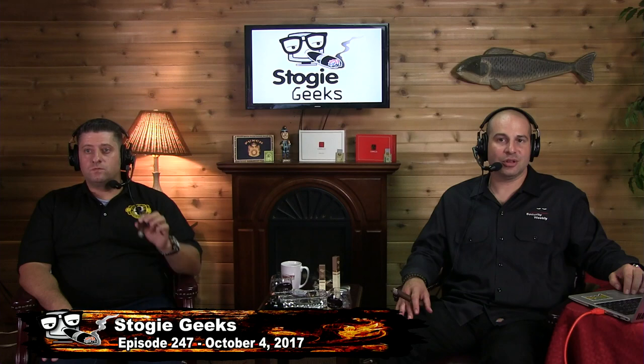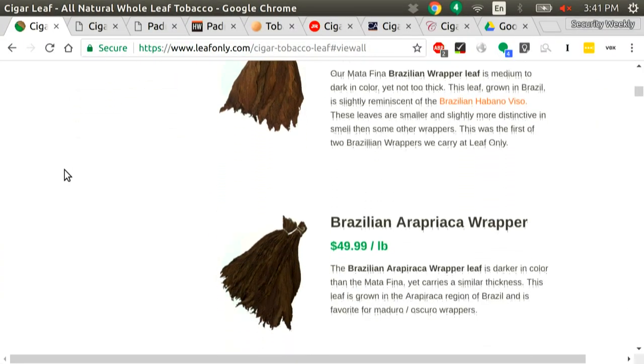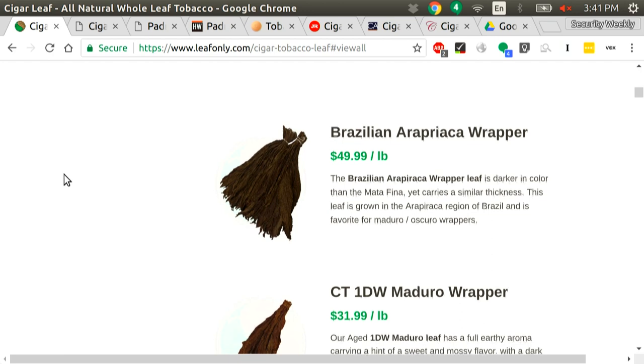One other one — leafonly.com. You get your own Cigar Rolling Starter Kit. I have no idea if this is any good or not. You can buy this kit for $48.99 and buy all kinds of different tobacco on the site and roll your own cigars. It has a DVD and it's a whole kit to roll your own cigars. If anyone's used it, please write in — maybe we need to buy some of these kits and do a segment on the show where we try and roll our own cigars.